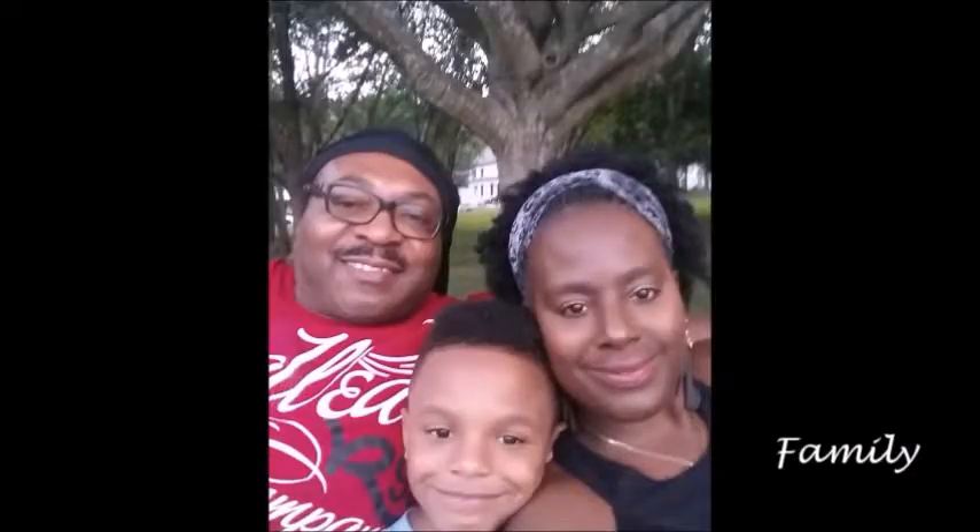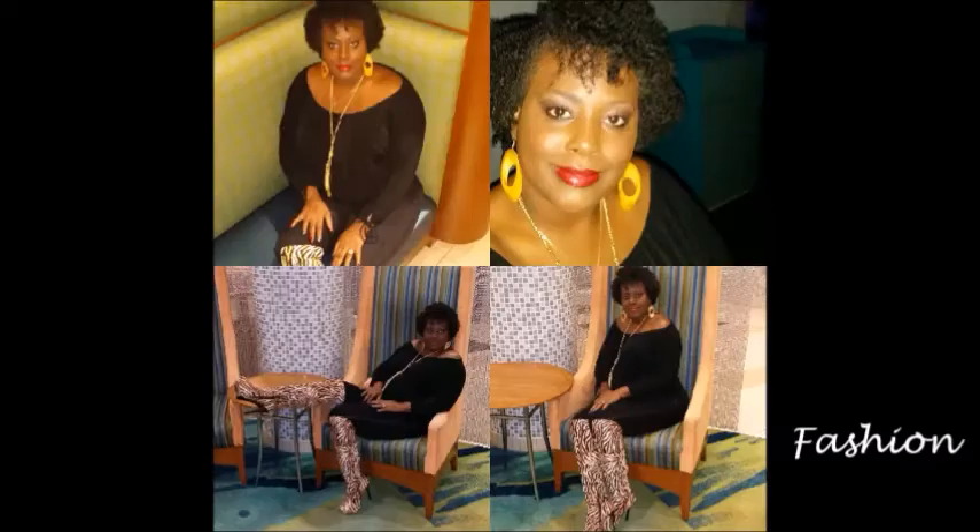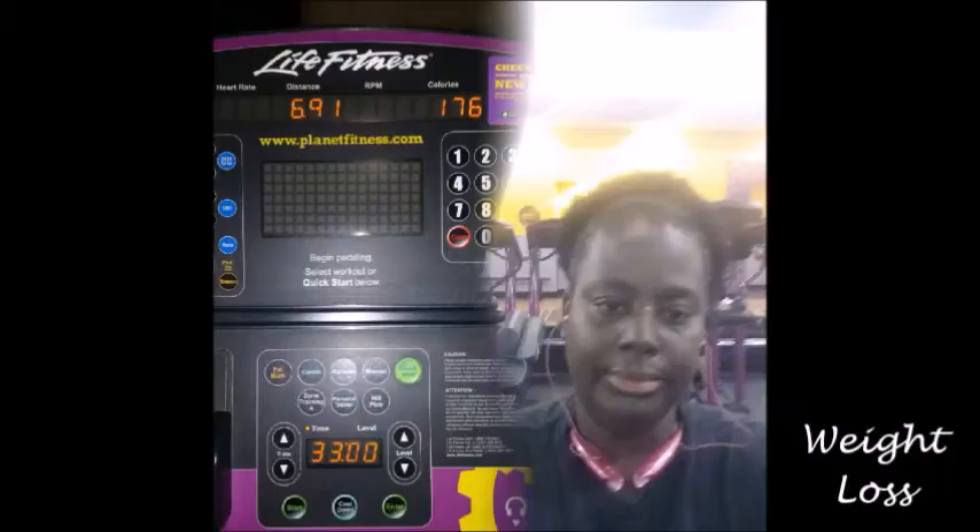Bye-bye, ladies. Yeah, this is Lori's Life. If you need some advice or looking for an idea, or just to get some tips, you can get that right here. This is Lori's Life, yeah, this is Lori's Life. Check out Lori's Life. It's Lori's Life.